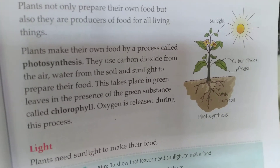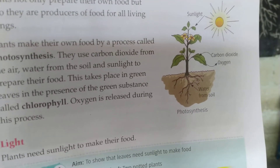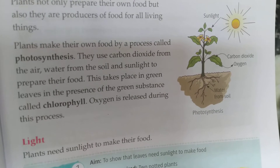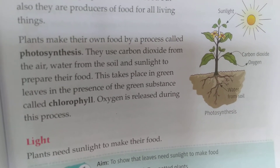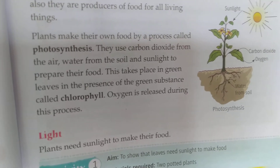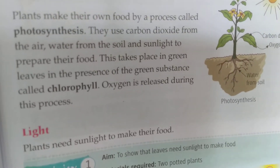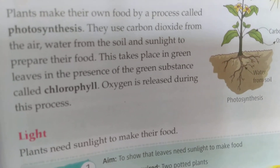Plants make their own food by a process called photosynthesis. They use carbon dioxide from the air, water from the soil, and sunlight to prepare their food. In the picture you can see the plant taking in sunlight and carbon dioxide and giving out oxygen. This process takes place in the green leaves in the presence of a substance called chlorophyll.